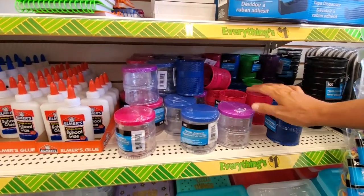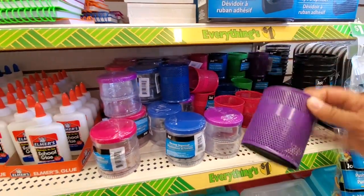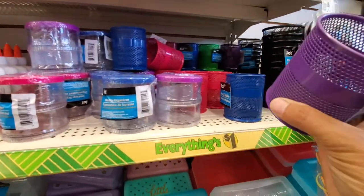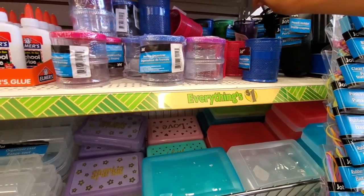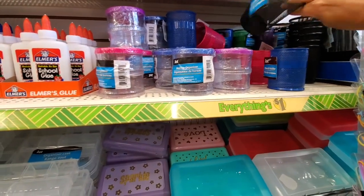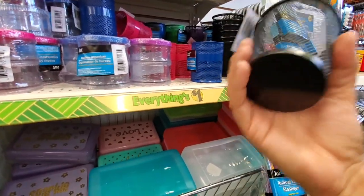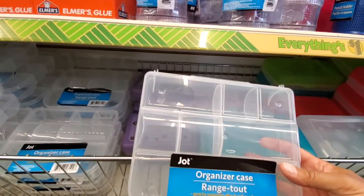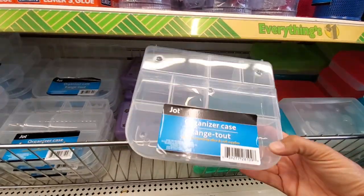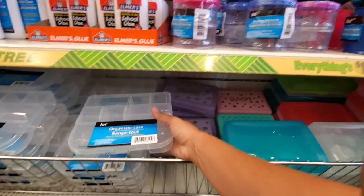I actually kind of need one of these for my bathroom to put a few things in, but I don't like those colors. Maybe I can get a black one. These are the types of things that aren't even worth a dollar — this is how Dollar Tree makes their money. The pencil cases — those are nice. These could be good for those beads you just gave me. You could separate them. I might get a couple.